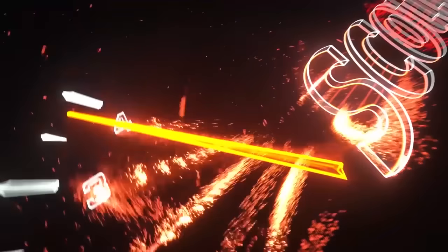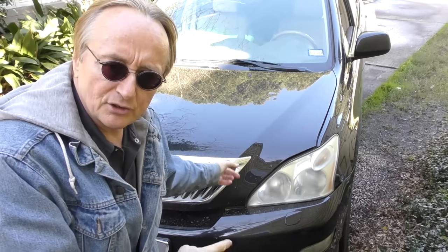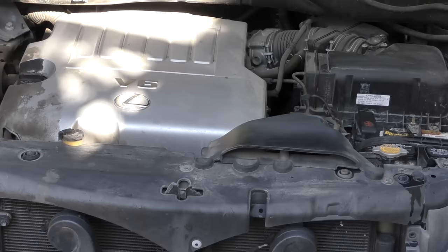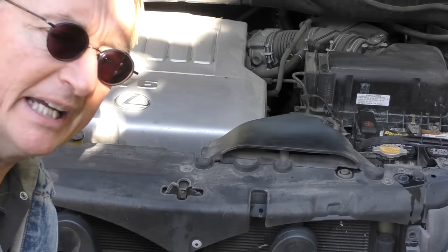Rev up your engine! Today I'm going to talk about one of the most popular and perhaps the best built SUV that you can get for the money. This is a Lexus RX 350, 2009 — 11 years old. But under the hood, take a listen as I start it up. Still runs like a top and as smooth as can be.